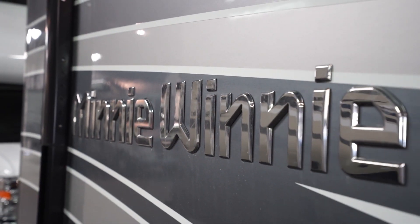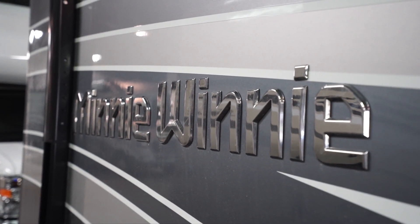The Mini Winnie is a name that is recognized throughout the RV industry. It is a well-built quality Class C that will build lasting memories for you and your family for years to come.